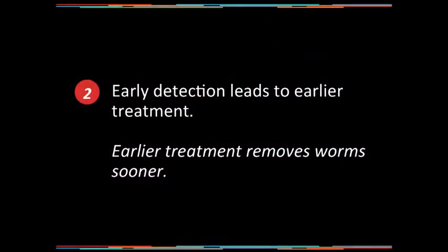The when is every 12 months; the why is early detection. We know that's true with so many diseases — it's very accepted in our culture that early detection and intervention makes a difference in chronic disease. Heartworm is a chronic, insidious disease. Early detection leads to earlier treatment, earlier treatment removes those worms sooner, and results in a better outcome.